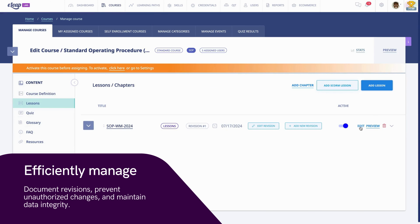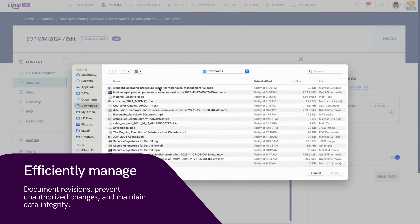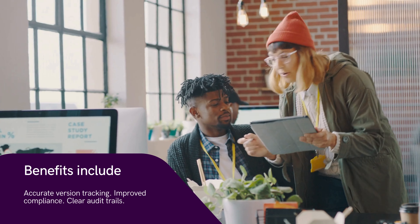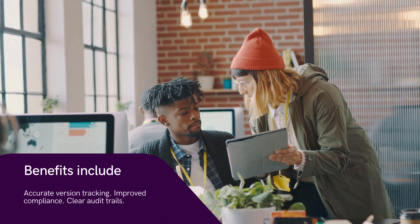Efficiently manage document revisions, prevent unauthorized changes, and maintain data integrity. Benefits of revision controls include accurate version tracking, improved compliance, and clear audit trails.